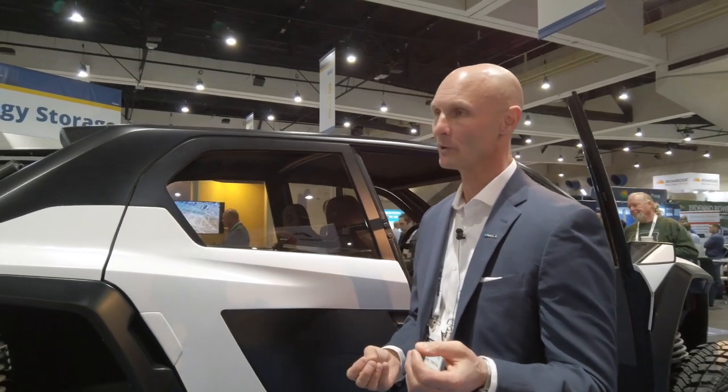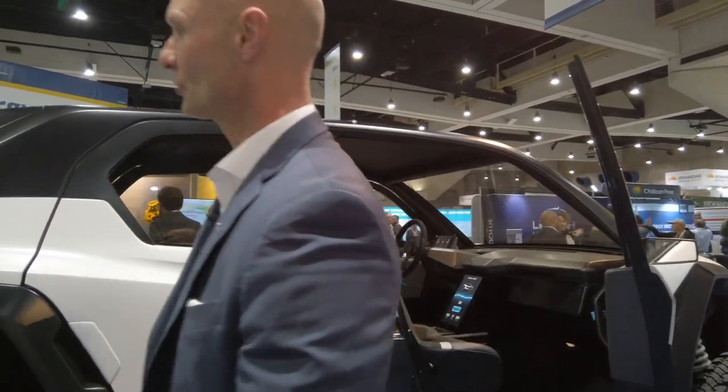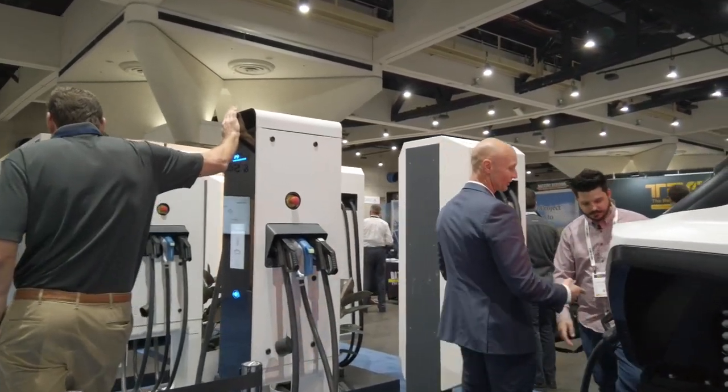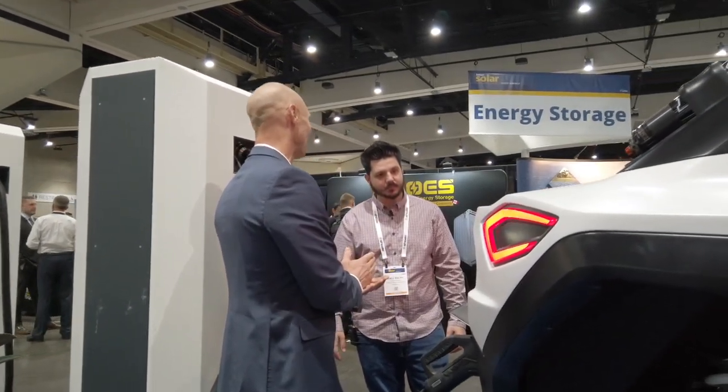What do you need to charge it when you're out on a trip? You'll need a charge source. You can charge off a regular generator — that might take anywhere from six to eight hours on AC current. We're also hooked up here to a DC fast-charging unit. You can charge up to 100 kilowatts at a time, putting all that energy back into the battery in about an hour to an hour and a half.